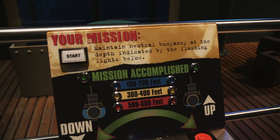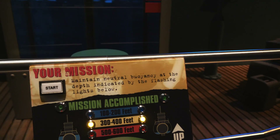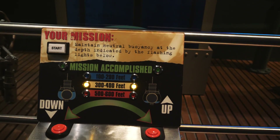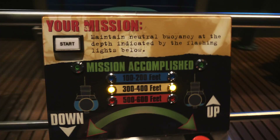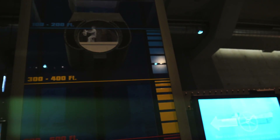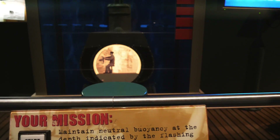Let's go ahead and start the interactive. I have to achieve neutral buoyancy — looks like I need to go around 300 to 400 feet. We need to go down... and back up, back up. Oh gosh, I just killed us all.